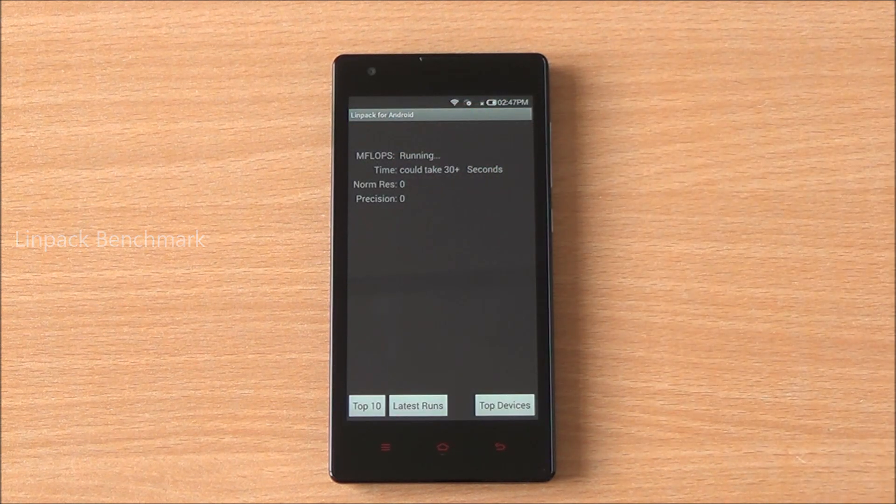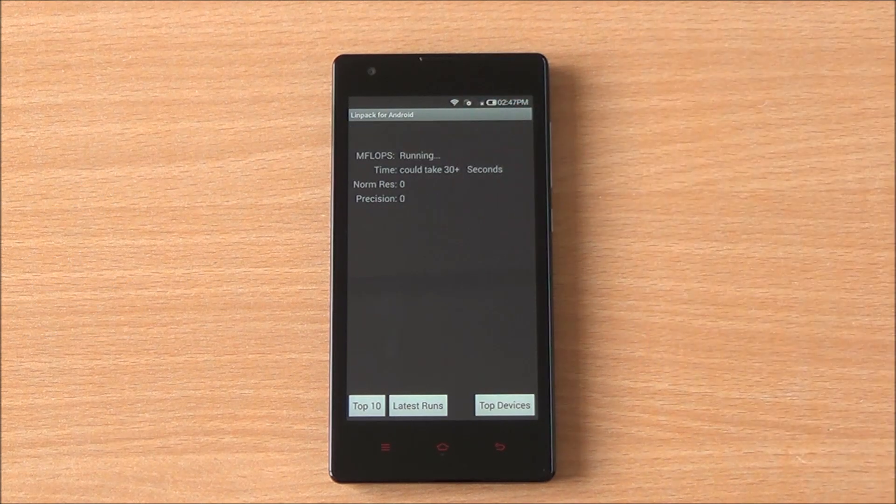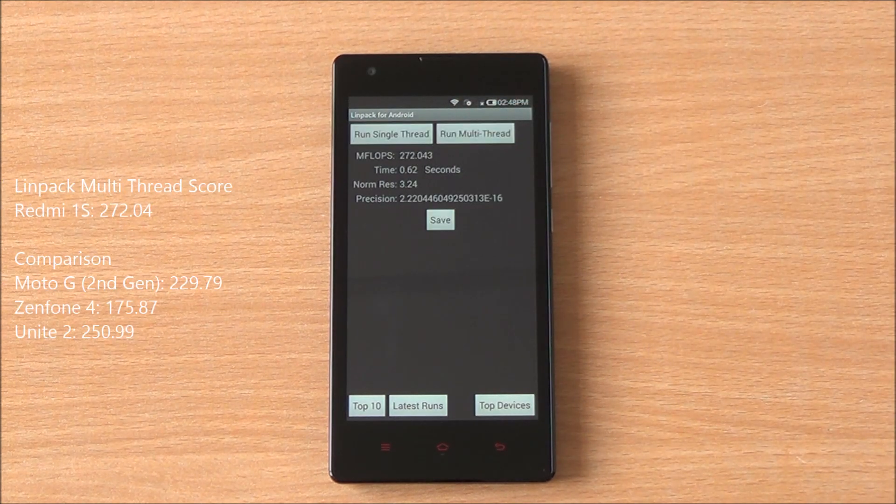Now we are running the single-thread LINPACK test and we got a score of 103.11, which is again a very good score. Running the multi-thread test, we got a score of 272.04 — both are higher than the current Moto G.